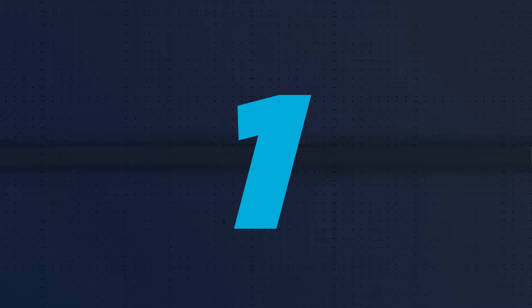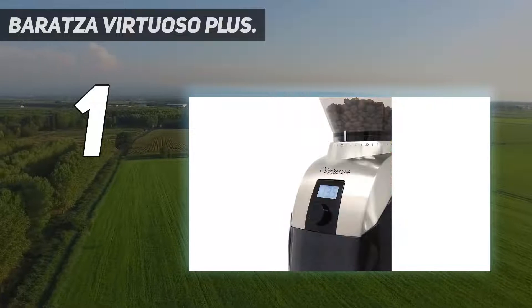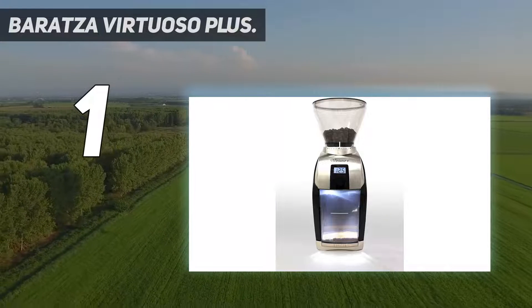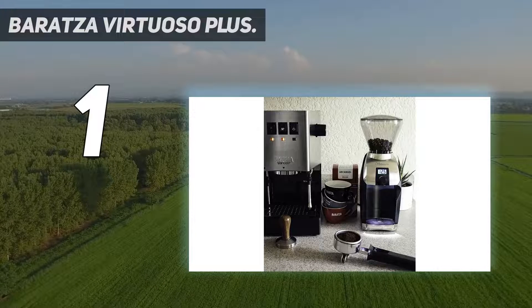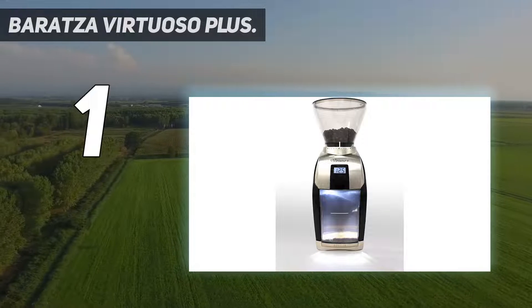And at number 1: the Baratza Virtuoso Plus. The Baratza Virtuoso Plus is widely regarded as the best coffee grinder currently available, but it does come at a price. You'll find another Baratza machine on this list because the brand is such a strong name in the market right now, producing some of the best all-round coffee grinders on the shelves, and this model sits on top of them all.